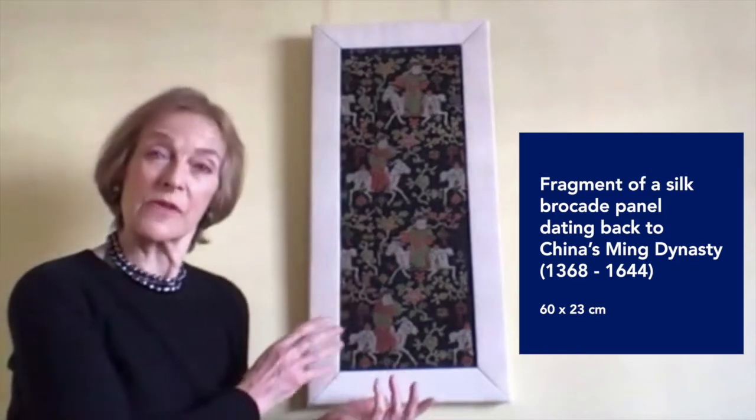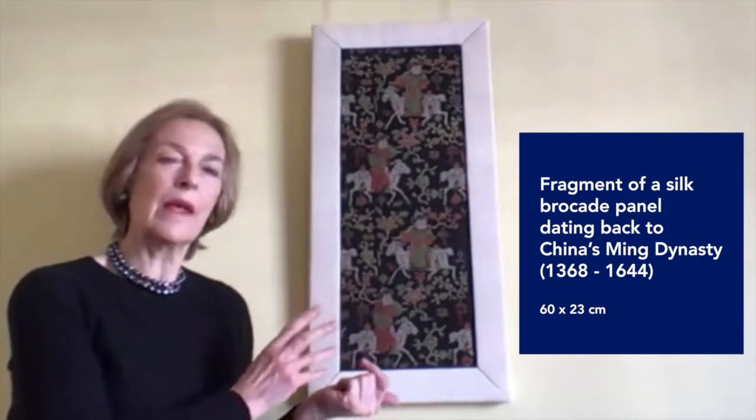My name is Jacqueline Simcox and I'm a private art dealer working in London. My speciality is Chinese textiles — silk textiles mostly made for the court — and I myself like the early ones. This is a fragment of silk brocade and it comes from the Ming Dynasty.